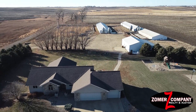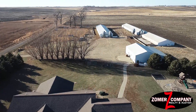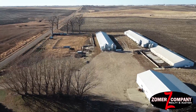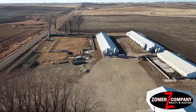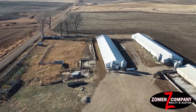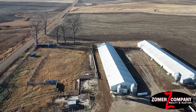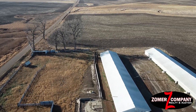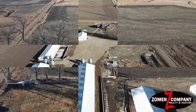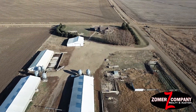Folks, you talk about an outstanding property — here it is. This property has a 2000-built ranch style home. It's also got two 1000-head hog finishers and a 500-head hog finisher on the property. It also has a heated shop and a nice small cattle yard for calves, cattle, or horses. This property has been surveyed and consists of 6.75 acres.